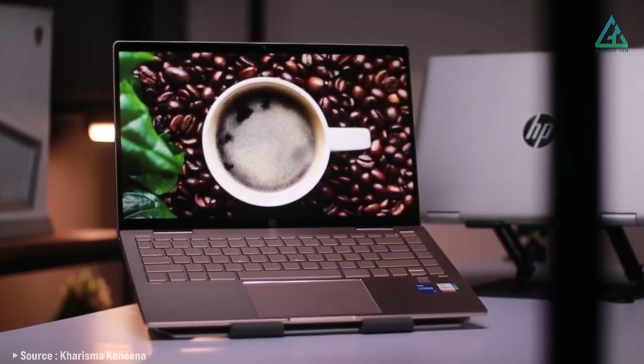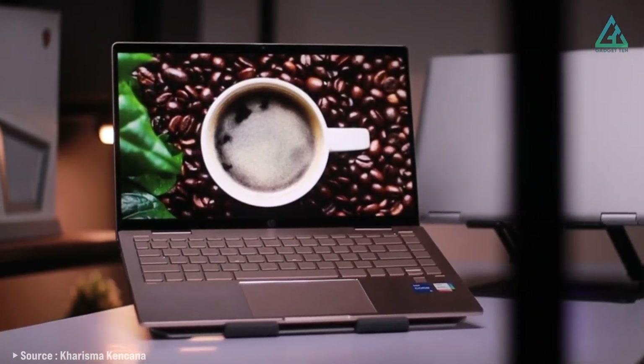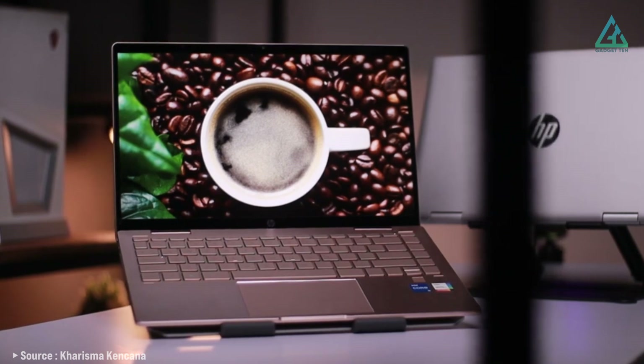The best at what it does, the HP Pavilion 15.6 laptop offers a work experience that is hard to replicate.